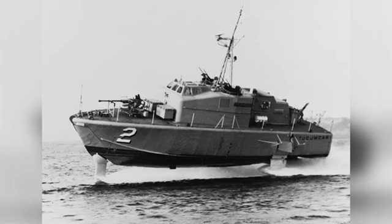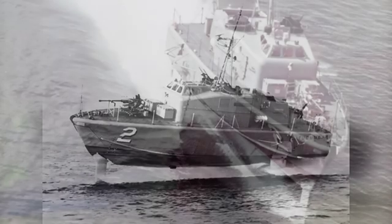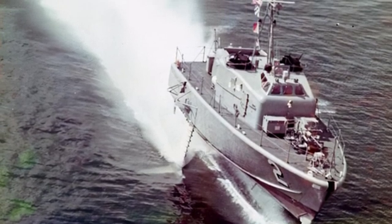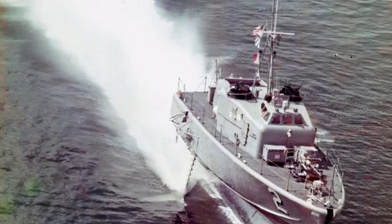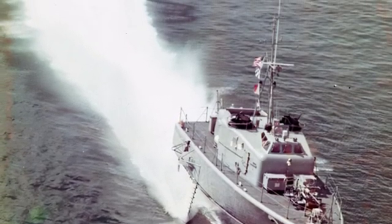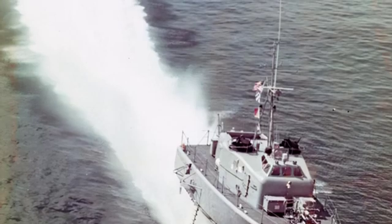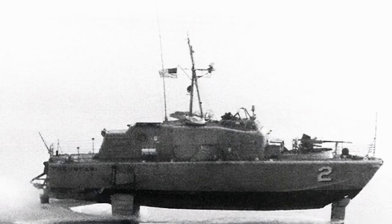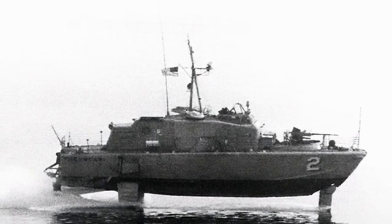The armament on the boat was simple, with a 40mm Bofors gun mounted on the bow deck, along with two 12.7mm machine guns and an 81mm mortar. This armament was comparable to that of a regular patrol boat, but this was not the main focus of the Tucumcari, as it was primarily a technology test boat designed to showcase hydrofoil technology.